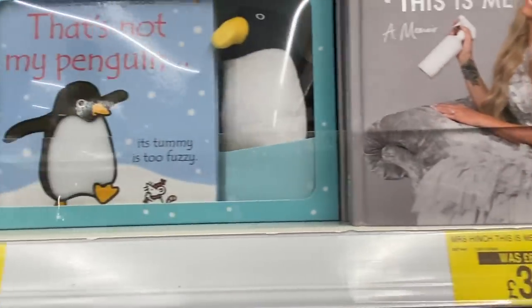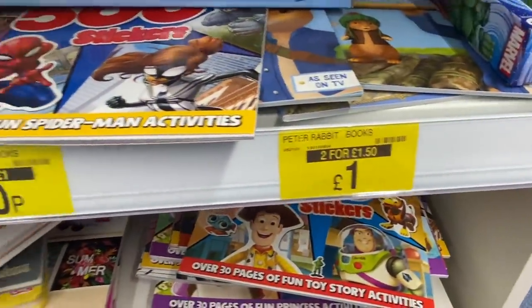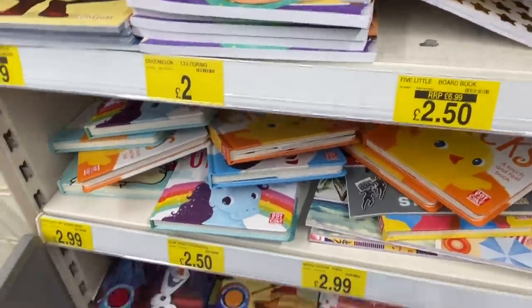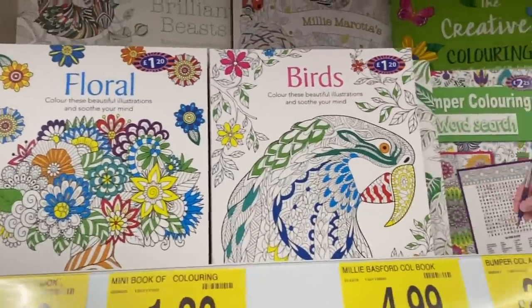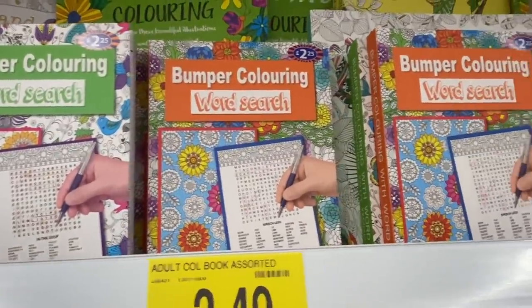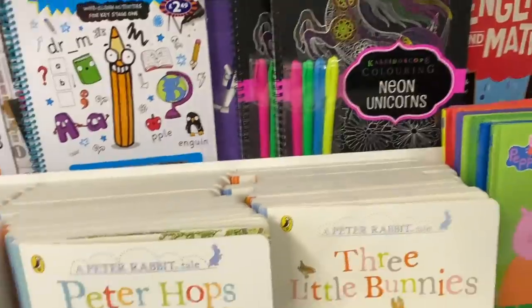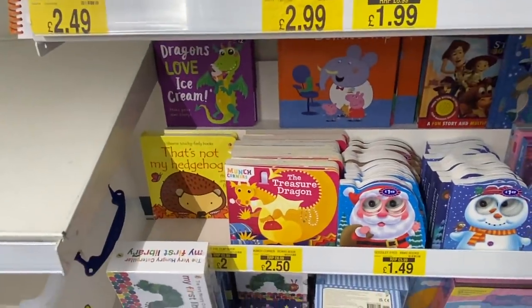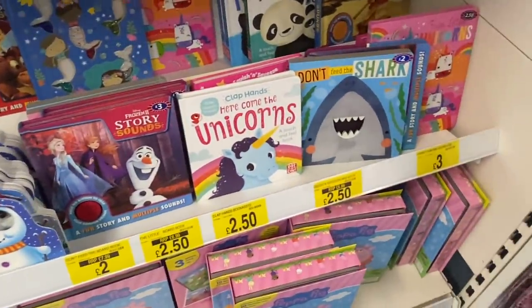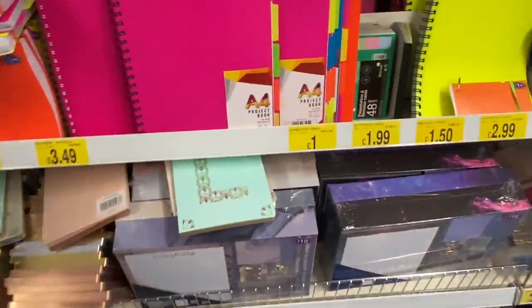I had to show you the Mrs. Hinch book because it was reduced to three pounds — a bargain. Then there were Harry Potter goodies and Friends goodies as well, ideal for Christmas presents. They've got quite a lot of colouring books and back-to-school books — reduced maths books, English books, that sort of thing — and a lot of them were reduced. Some mindfulness colouring books that had been reduced, and some Christmas books down there, ideal for a Christmas Eve hamper at only £1.49.